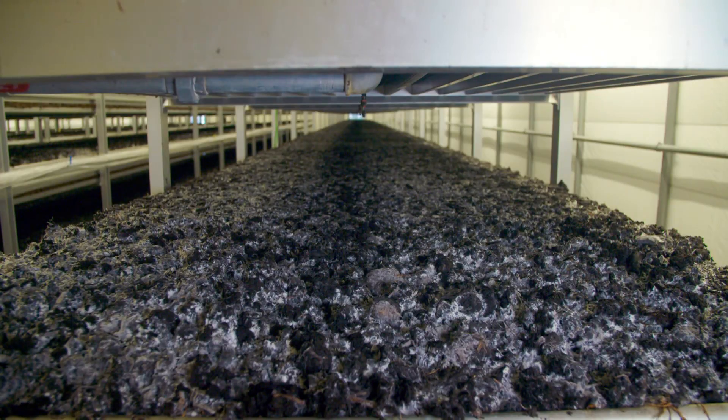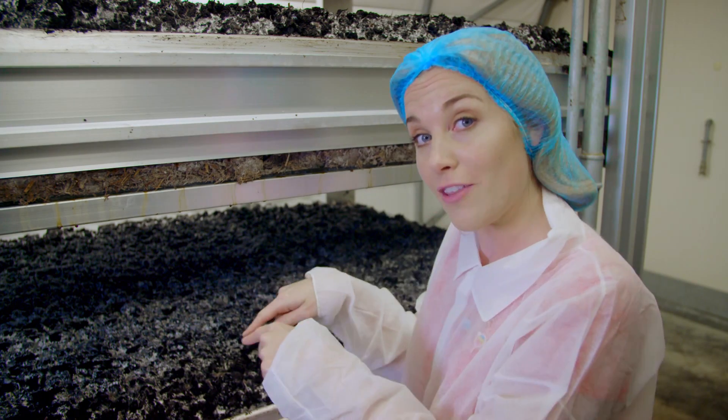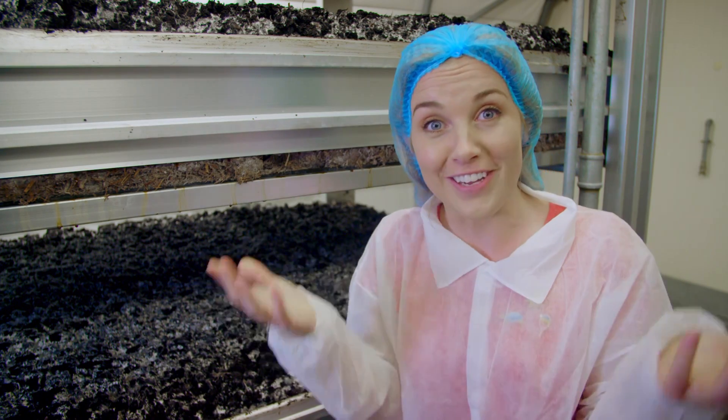And now the computer will tell this room to get really, really cold, and that cold temperature will make the mycelium clump together and turn into mushrooms.